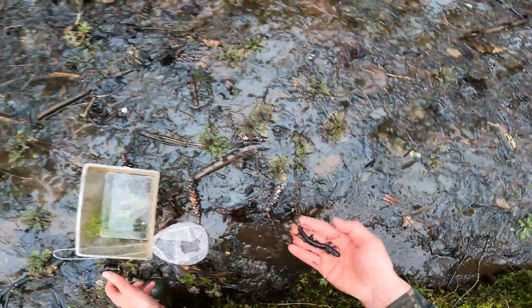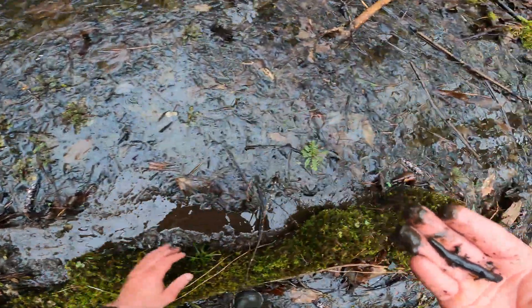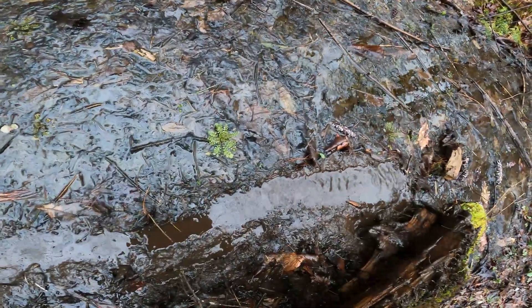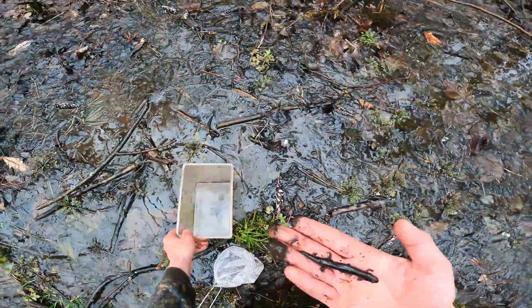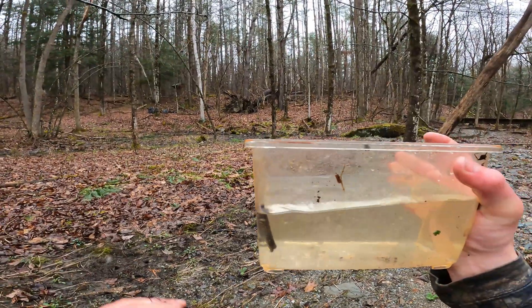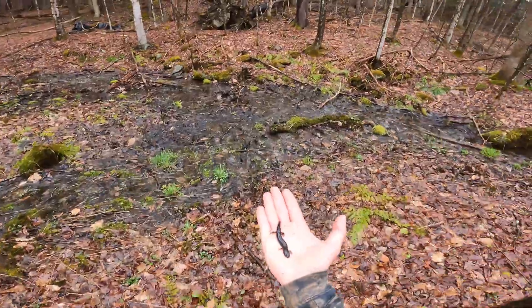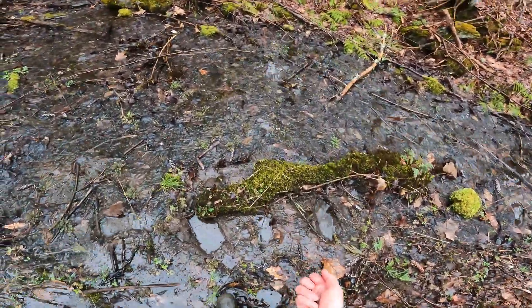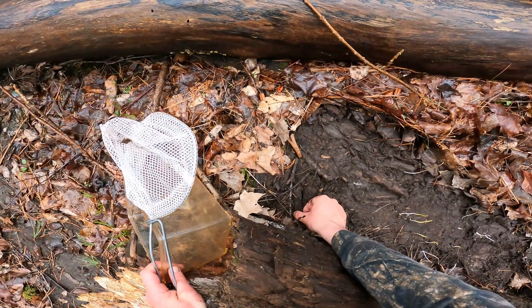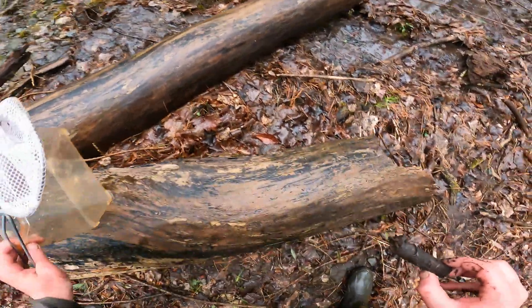This is a salamander — oh, looks like a dusky salamander of some sort. It was underneath this log. Yeah, it looks like a dusky salamander that's lost its tail — it's going kind of crazy. I think it's a dusky; I'll have to look at my field guide. Really pretty cool. All right, Mr. Dusky, gonna release you back. And a little tiny centipede — little tiny centipede. I'll take him out and put him back.